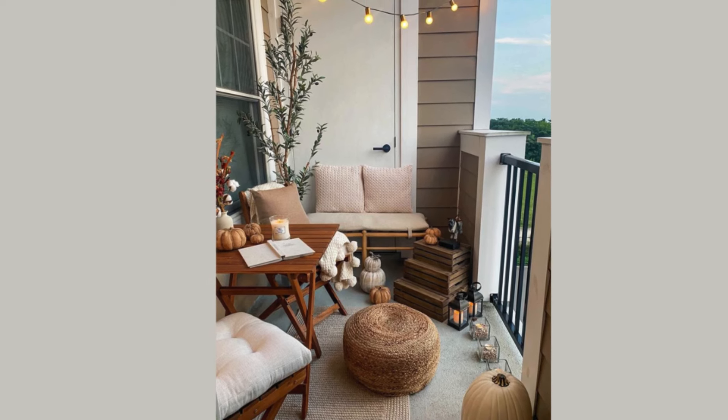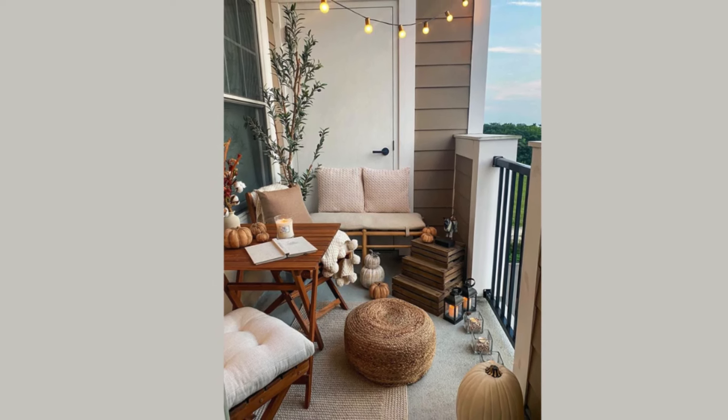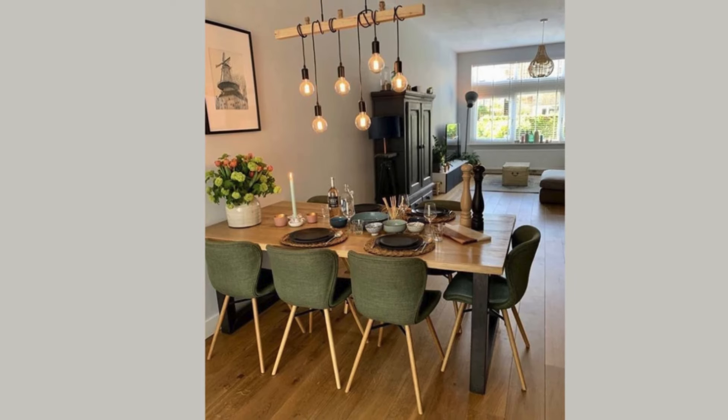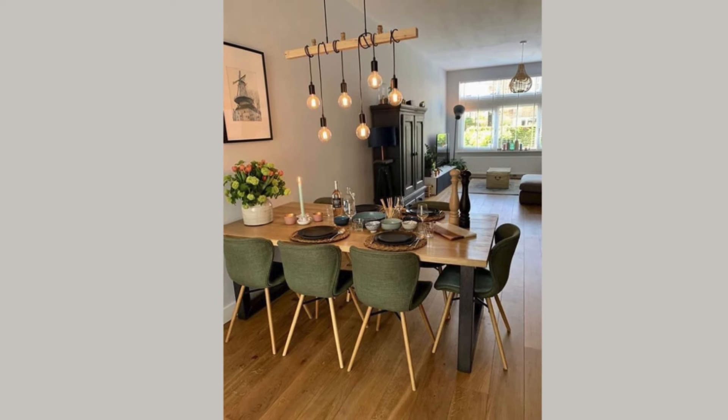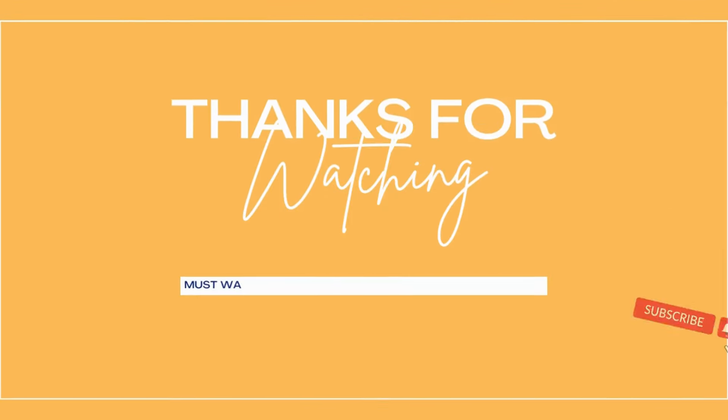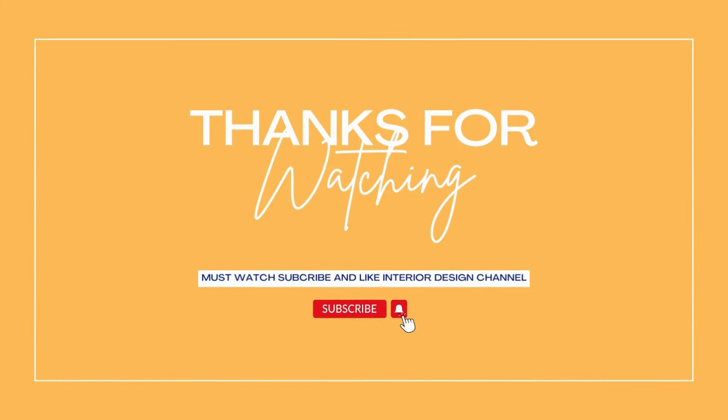Storage solutions like a buffet or sideboard provide space for dinnerware and linens while also serving as a display area for decorative pieces. Thanks for watching — don't forget to subscribe and like Interior Design Central.